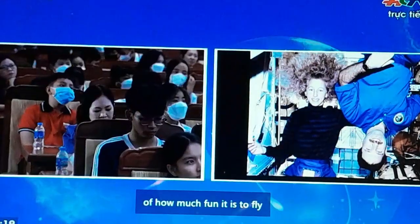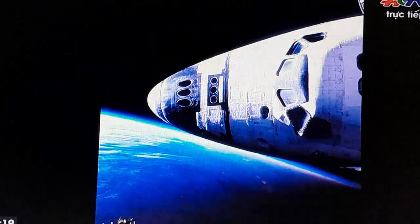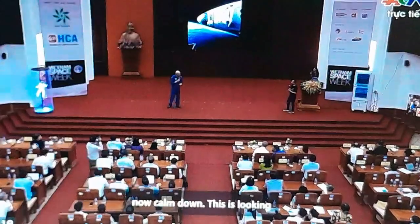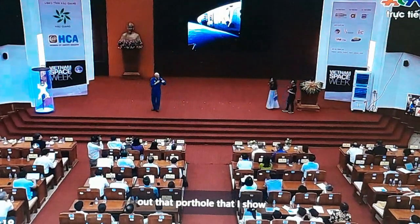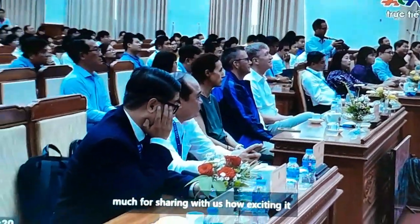Just another example of how much fun it is to fly in zero gravity. This is looking out that porthole I showed you earlier. Thank you so much for sharing how exciting it feels to be in space.